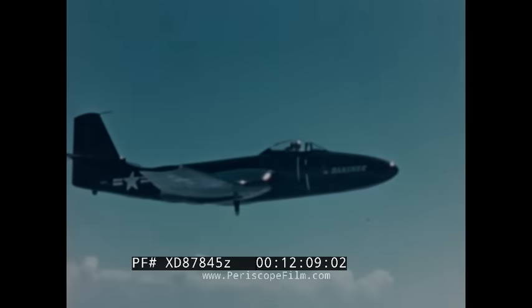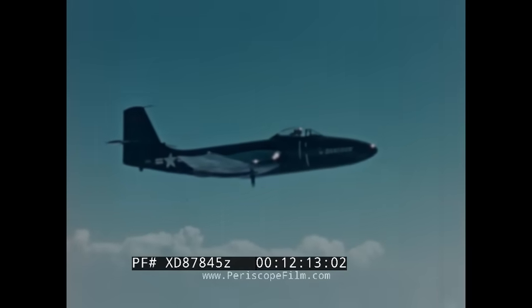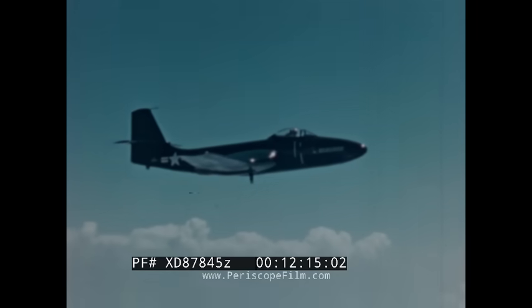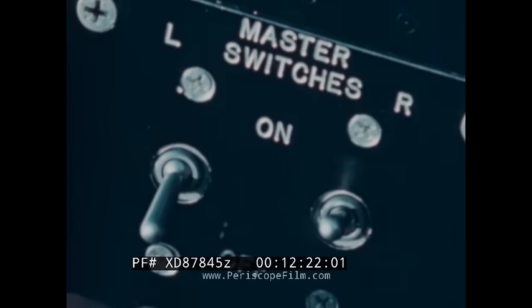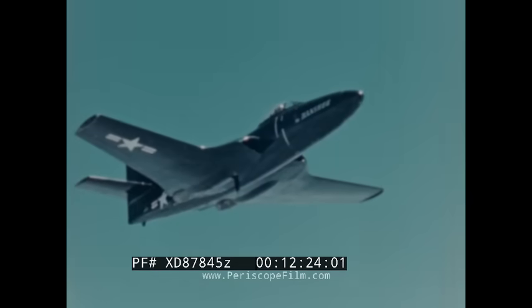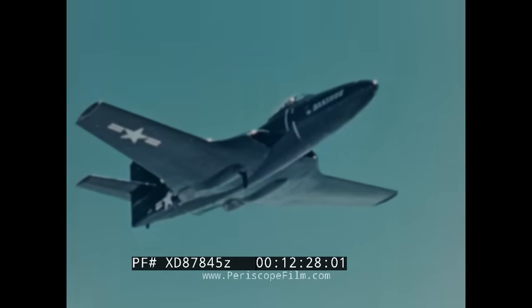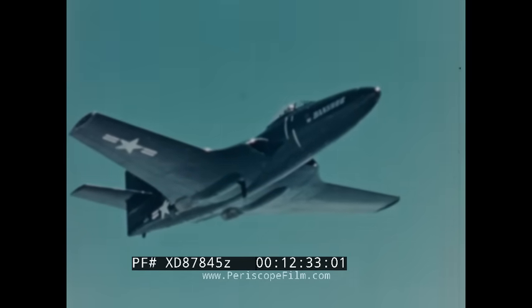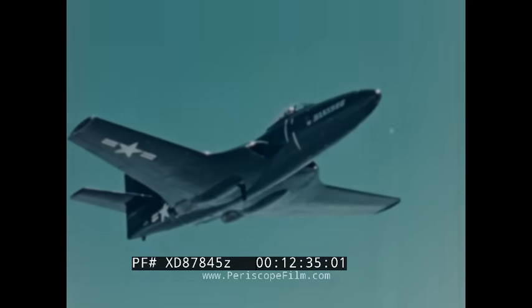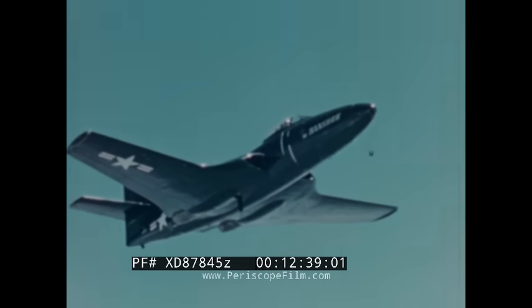The all-important question of range is also involved in another of the Banshee's notable characteristics: its outstanding single-engine performance. Our pilot completes the demonstration by cutting an engine so we can see how the Banshee handles on just one of its powerful jets. Notice there is no tendency to yaw, since the engines are placed so close together — the plane remains steady in flight. The ability to operate on one engine is an invaluable safety factor in extended over-water operations.